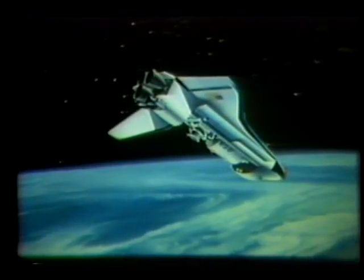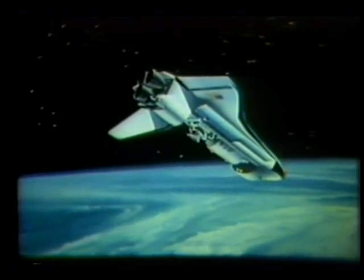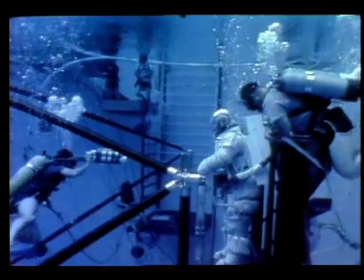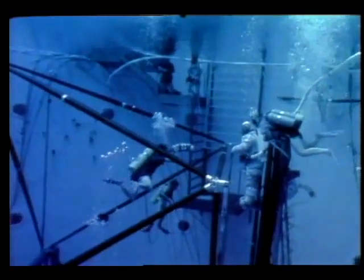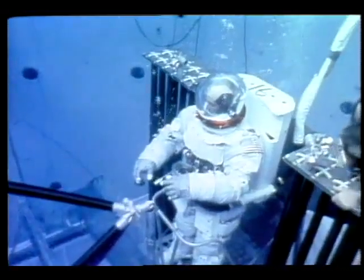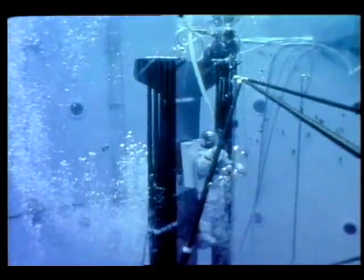Planned are experiments in communications and weather forecasting, crop surveys, manufacturing, astronomy, and life sciences. A mobile workstation, a concept developed by NASA's Langley Research Center, was tested underwater at Marshall's neutral buoyancy facility. The mobile workstation may be used by future astronauts to construct large platforms or antennas in Earth orbit. It allows a pair of pressure-suited astronauts to move horizontally and vertically and build systems that are too large or complex to fold up and transport aboard the shuttle.